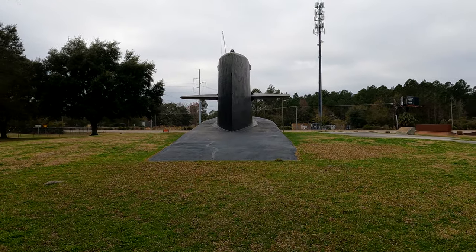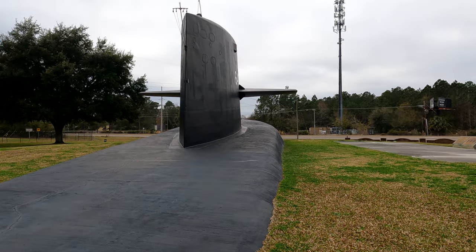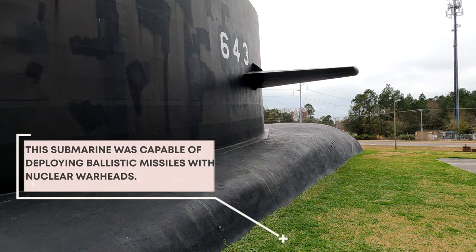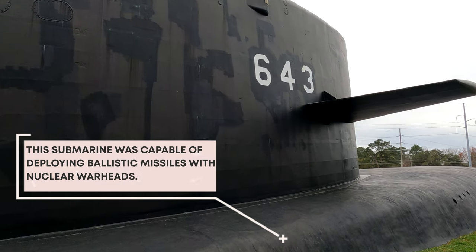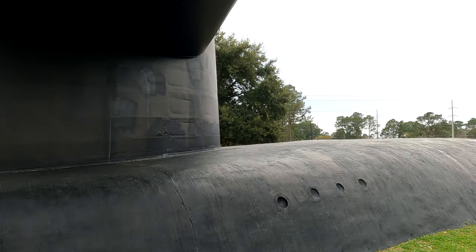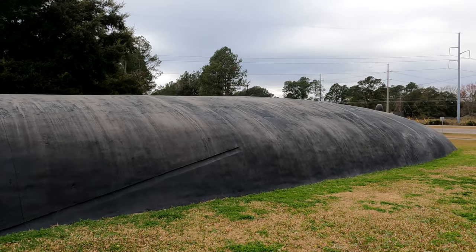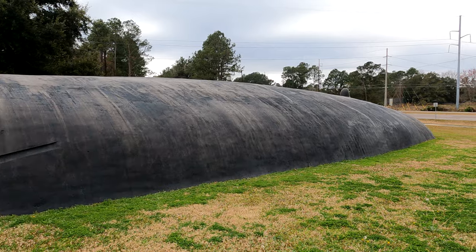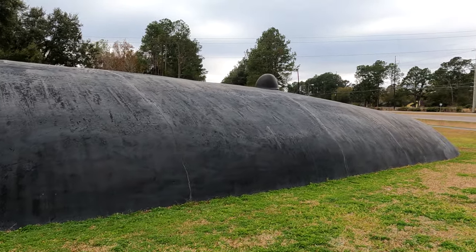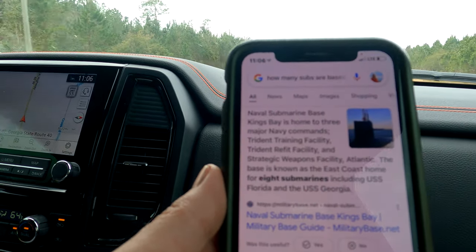Check this out — this is an actual shell of what I believe is a nuclear submarine. We are at Kings Bay Naval Base, which is immediately adjacent to the state park. This naval base is huge. I believe there's only a few naval bases in the country like this where the submarines come in and out. This is awesome — they do have nuclear submarines here. Google says this naval submarine base is home to eight submarines.